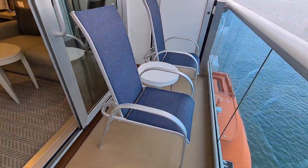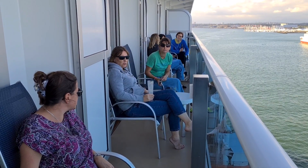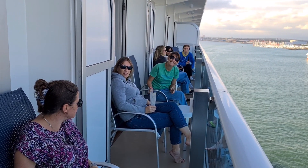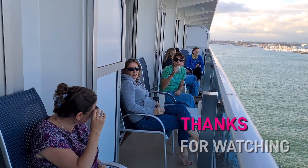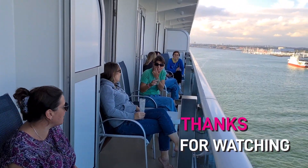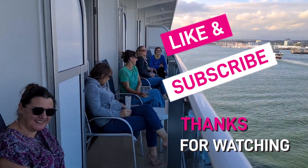On this sailing I was with a group of friends and we all had balconies next to each other, so we asked the steward to open up the dividers and we had this big balcony, which was fabulous. Thank you for watching my video — if you enjoyed it, please subscribe to help grow my channel.